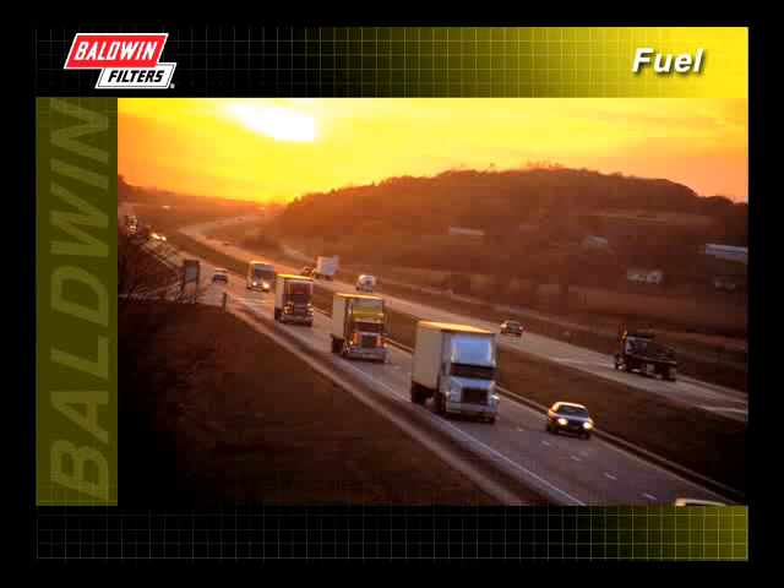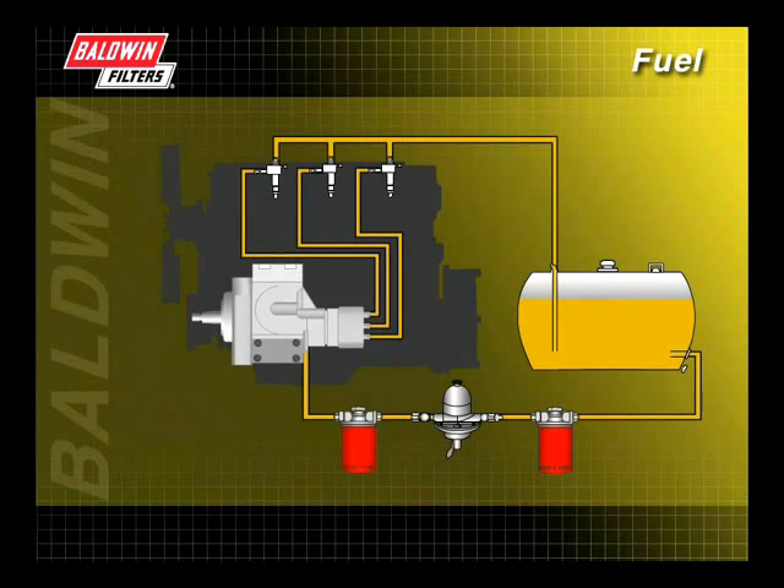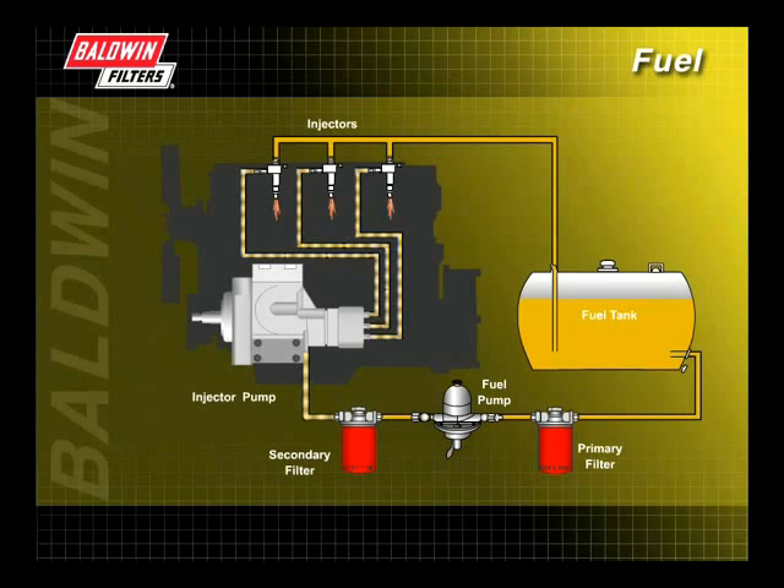Proper filtration of fuel systems is necessary to keep engines running efficiently. To understand how the fuel system works, let's take a look at a typical diesel engine. Fuel is drawn from the fuel tank through the primary fuel filter on the vacuum side, or upstream of the fuel pump. It then passes through the fuel pump and onto the secondary fuel filter, located on the pressure side or downstream of the fuel pump. Next, the fuel flows to the injectors in the cylinder head. Surplus fuel that is not sent to the injectors and burned in the cylinders flows back to the fuel tank.